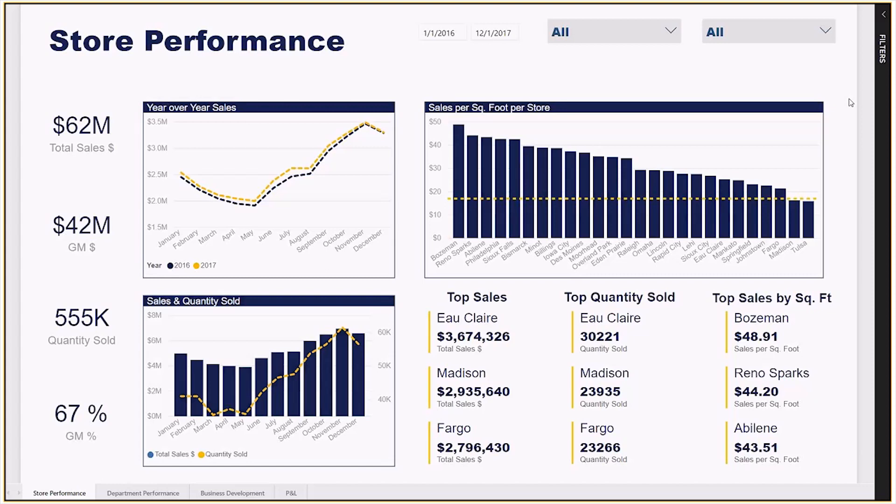From this view, you can quickly see which stores are best leveraging their square footage and the few stores who are in need of improvement. The multi-row cards in the bottom right showcase that although a store may be a top performer in sales, they may not be adequately leveraging their square footage — indicating a flag to dig a little bit deeper.